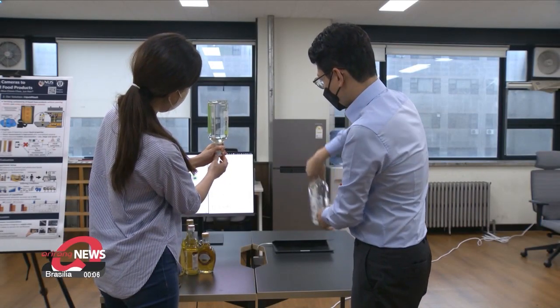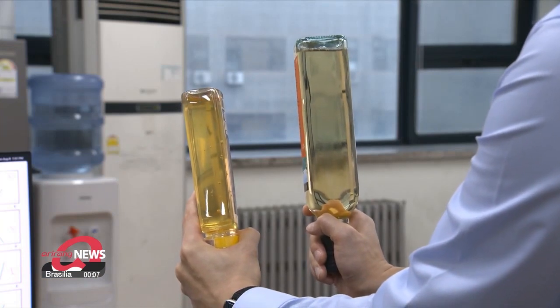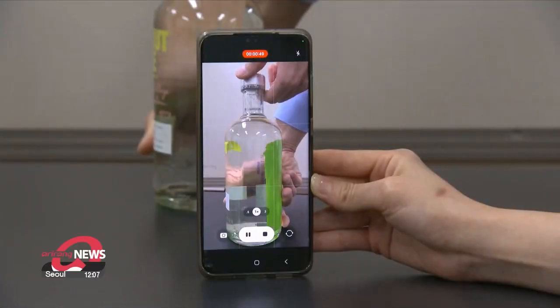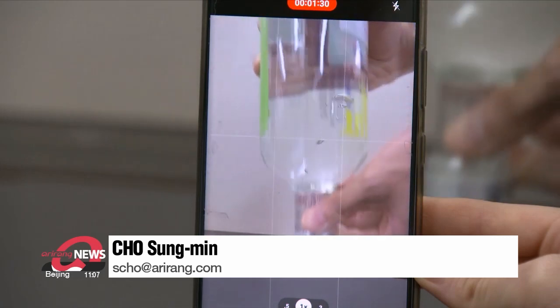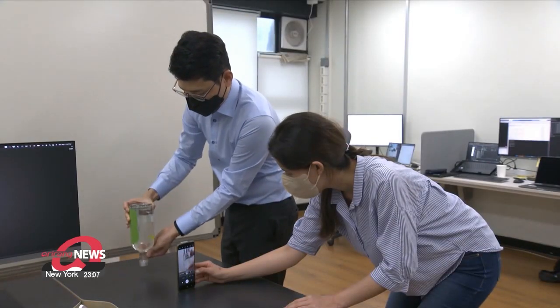Developers also add that the technology not only detects fake alcohol, but also other kinds of liquids such as olive oil, peanut oil, honey and syrup. The program is currently being modified to be made available for smartphone use, which would help prevent countless people from being exposed to product scams. Cho Sung-min, Arirang News.